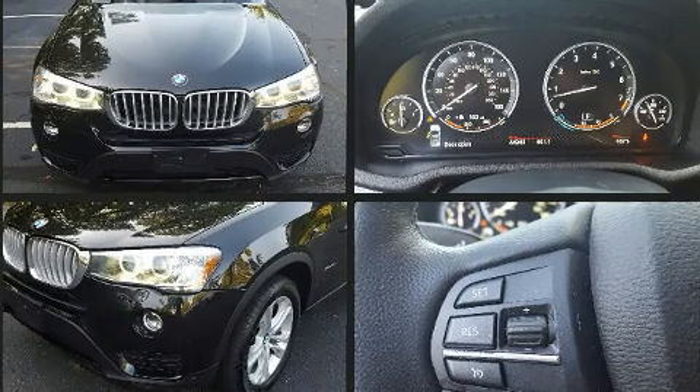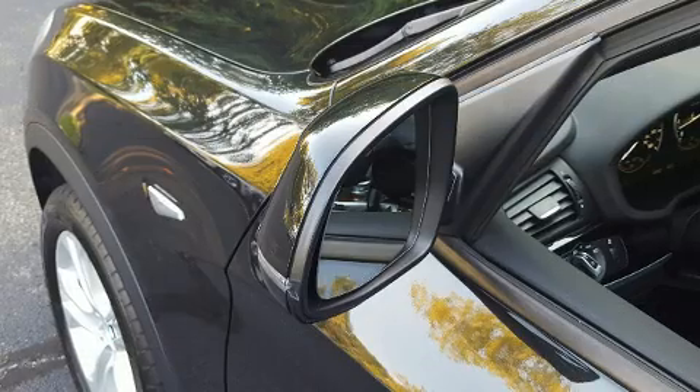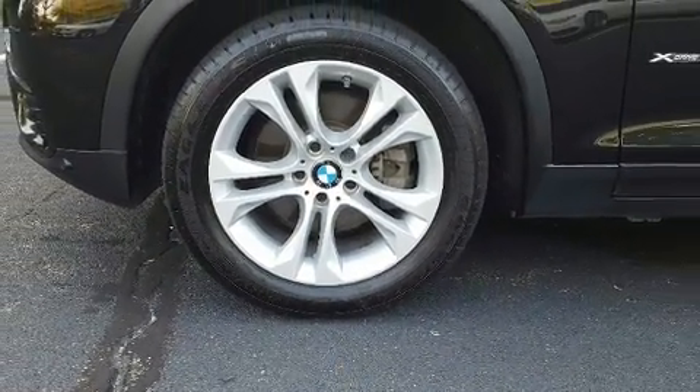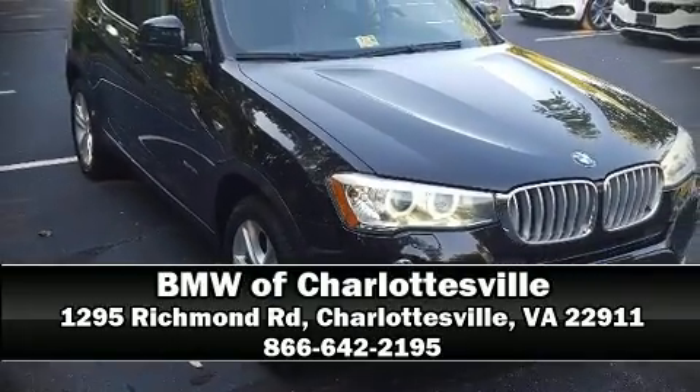With high-intensity discharge headlights illuminating your path, you'll always have maximum visibility. Take assurance in the curtain airbags providing head protection in the event of a severe collision. Stop by our dealership or give us a call for more information.